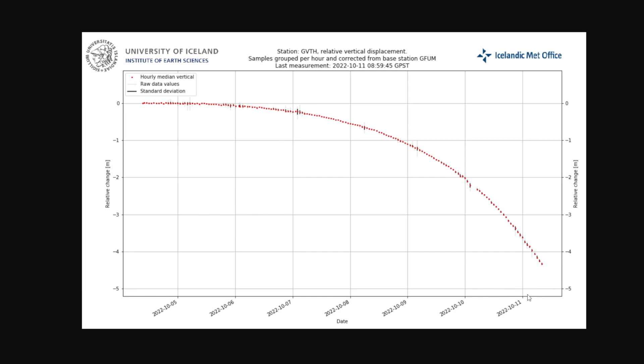You can see we're on October 11th — today's the 13th — but here we have the information coming from October the 11th at 9 o'clock, and you can see how much of a drop is occurring.